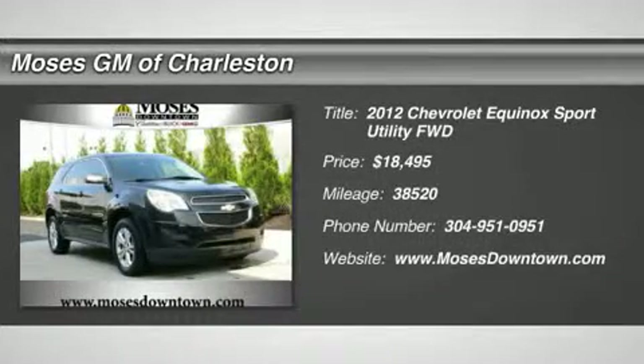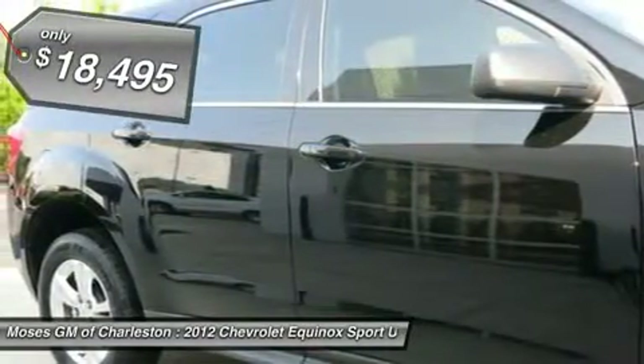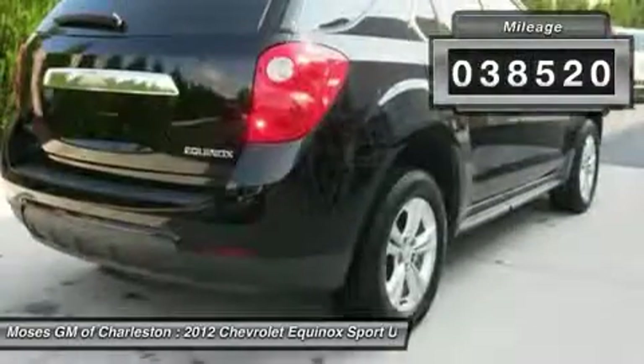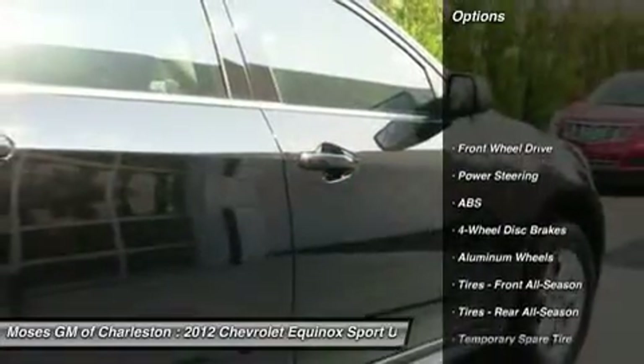2012 Chevy Equinox 4D Sport Utility and Clean CarFax — Back in Black! Yeah baby! If you demand the best things in life, this great 2012 Chevrolet Equinox is the gas-saving SUV for you. It's time to load up the family and get on down the road. Plenty of room and a great deal to boot.